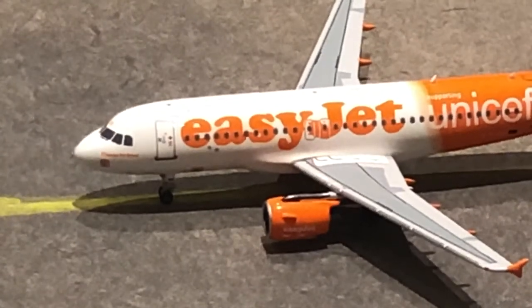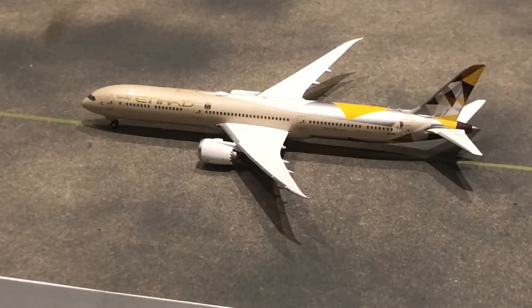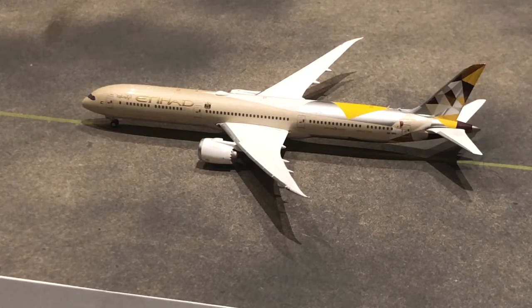Last but not least for this Manchester airport update — we have this Etihad 787-10. He has just arrived in from Abu Dhabi and tomorrow morning at about 11 he'll be departing back out there.